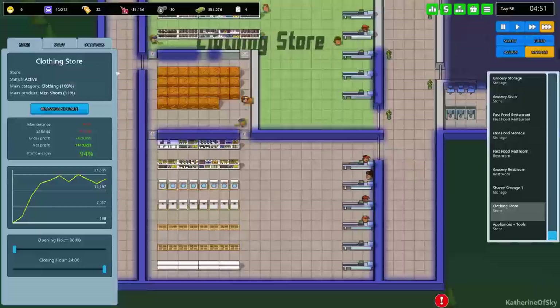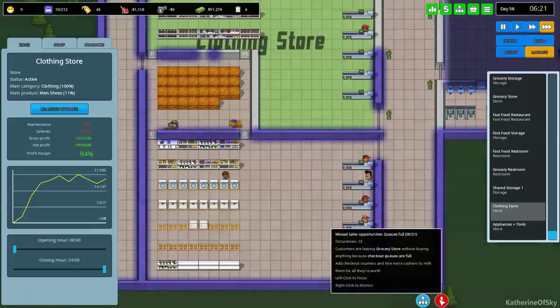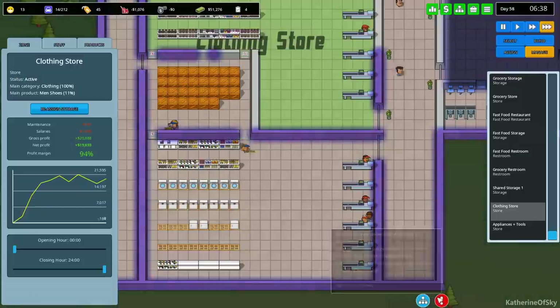The goal for me is to have enough product stocked that I don't have to hire more stockers, so when they finish stocking they should have pretty much the whole day covered with minimal restocking.